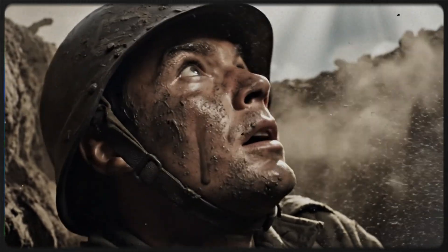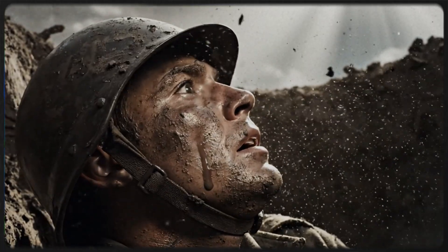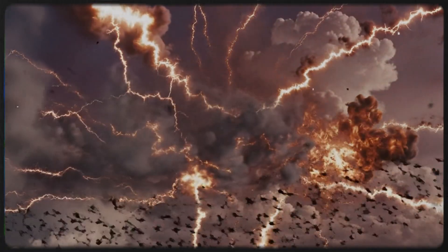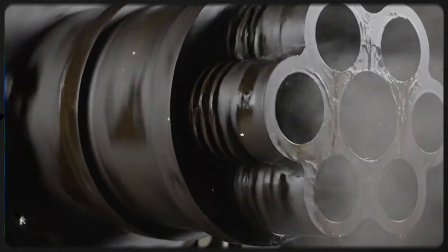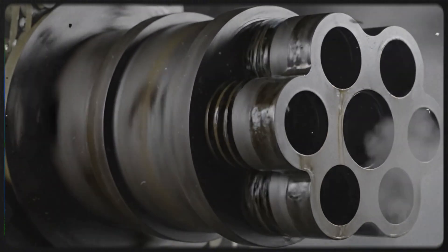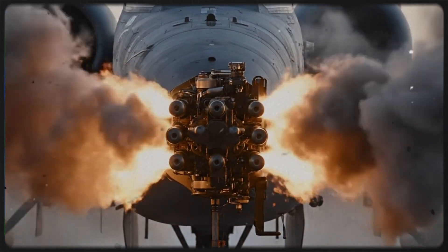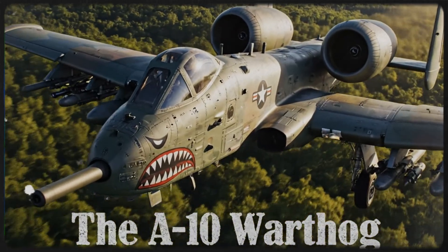If you ask an infantry soldier on the ground what the most beautiful sound in the world is, they won't tell you it's a symphony or a bird song. They will tell you it is a terrifying, guttural roar that sounds like the sky itself is being ripped apart — BRRRRRT. That is the sound of the GAU-8 Avenger, a hydraulic Gatling gun the size of a Volkswagen Beetle, spinning at 3,900 rounds per minute. The machine built around this gun is the Fairchild Republic A-10 Thunderbolt 2, affectionately known as the Warthog.